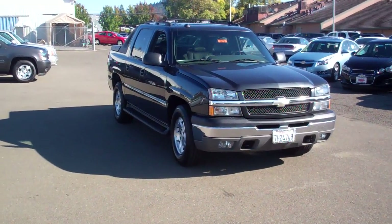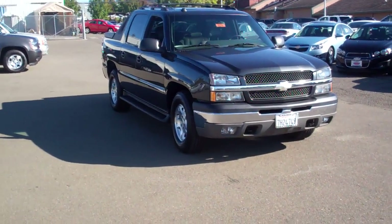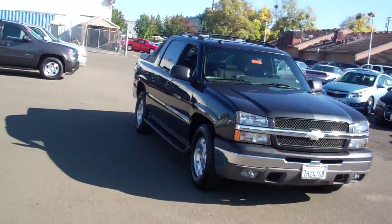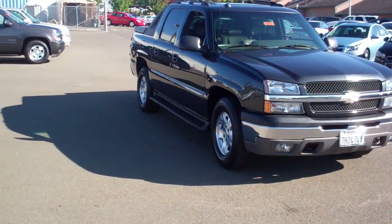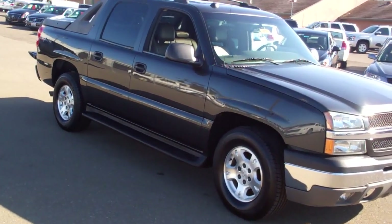Hello, it's Grant again at McConnell Chevrolet Chrysler Jeep Dodge. Today we're going to show you a 2004 Chevrolet Avalanche. I'm kind of proud of this vehicle — I actually sold it here when it was brand new. It's a one-owner vehicle, had all its service work done here. He liked it so much he came back in and bought a brand new 2011.